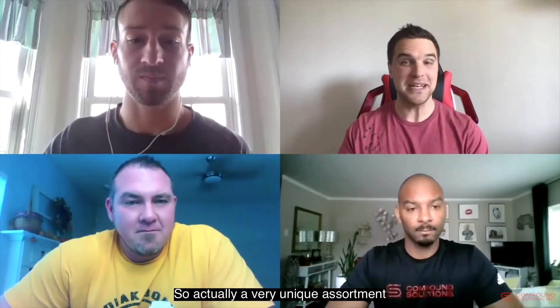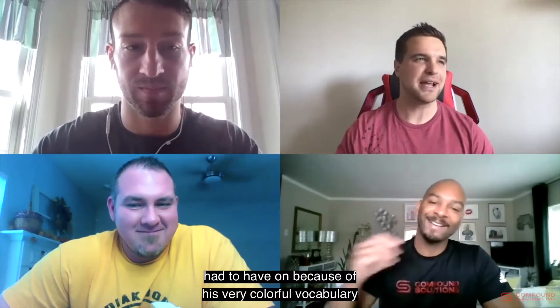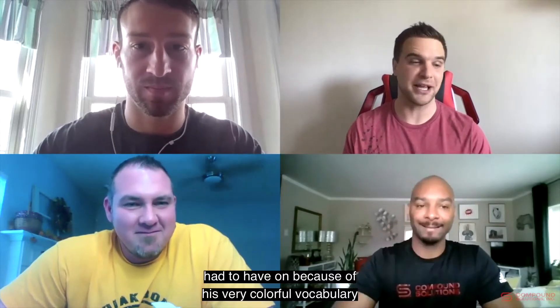Hi everyone, welcome to a seasonal CSI tasting room. We have a few different products today — a very unique assortment of innovative products using unique ingredients for fall. I have four people with me today, including one you haven't seen in a few videos. We have Anthony Evans, Chad Jones, and Spencer Lynn.